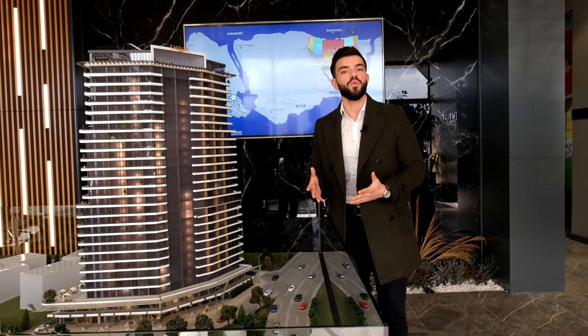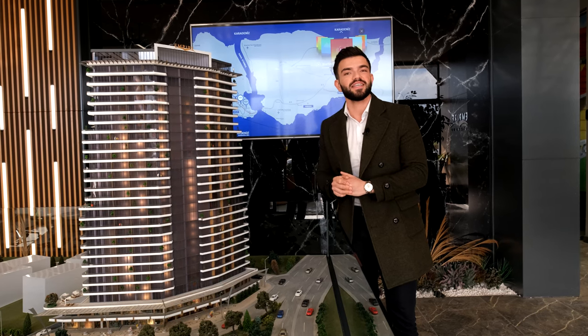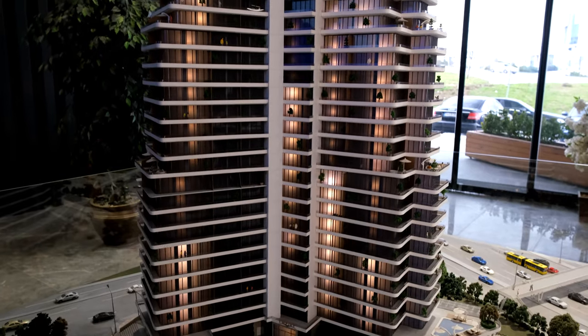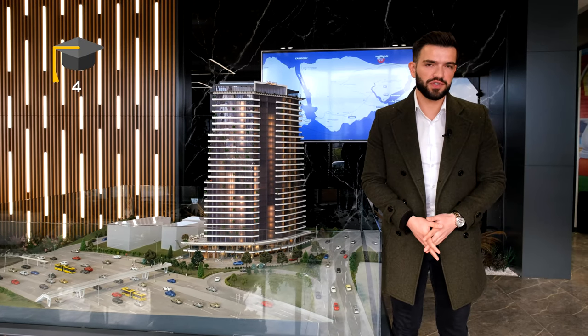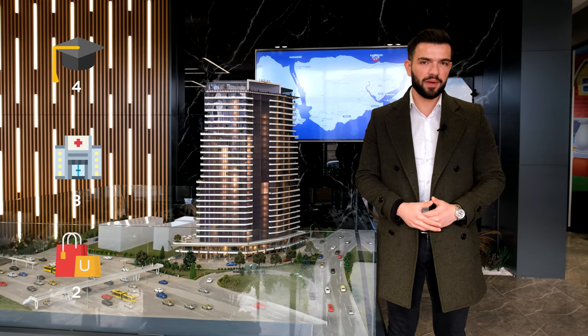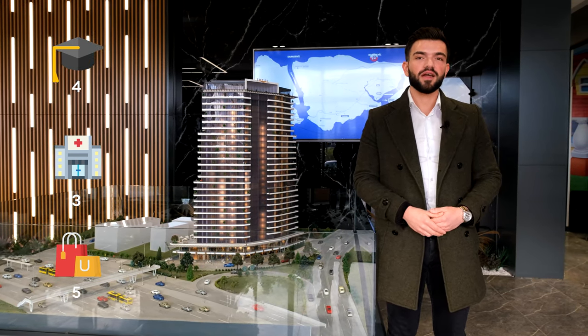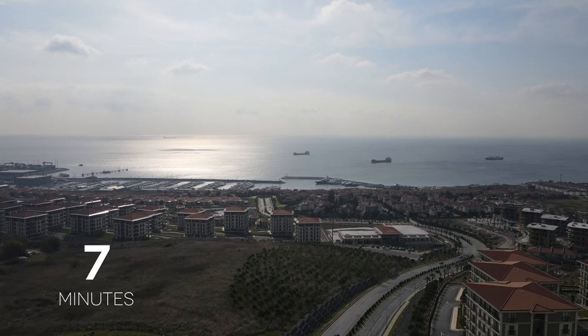With the construction of the Canal Istanbul, this place will have a Bosporus view and the value of your home will increase like never before. This turns this project into a unique investment opportunity. There are 4 universities, 3 hospitals, and 5 shopping malls around it. It is 25 minutes away from Istanbul airport and 10 minutes away from West Marina.